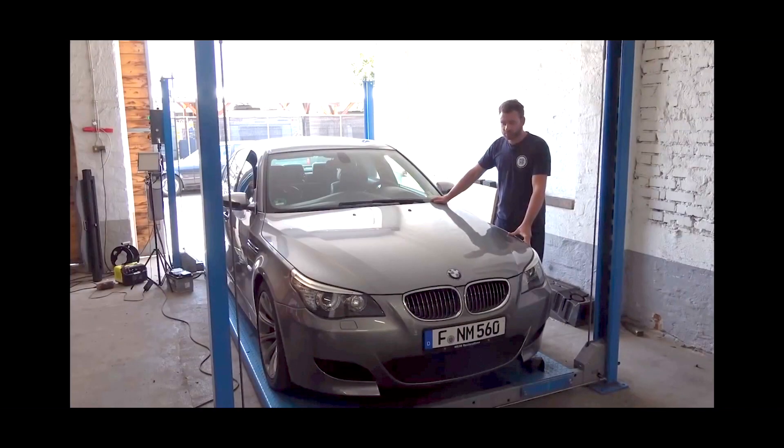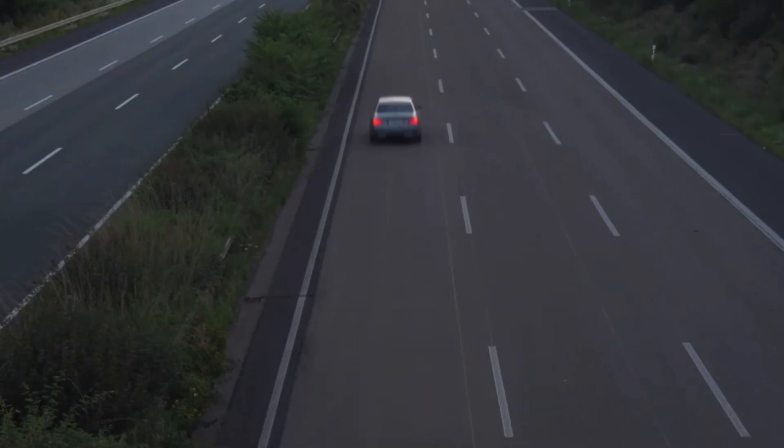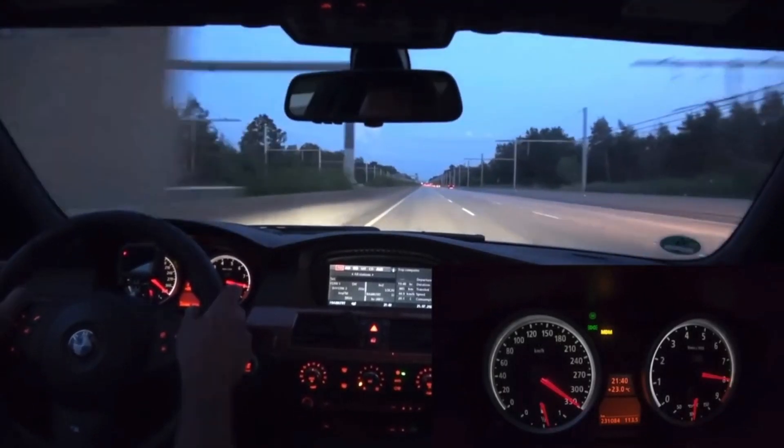Then Stratton from M539 Restorations, topping out his Project Rally E60 M5 manual six-speed at 205 miles an hour on the Autobahn. Great stuff.